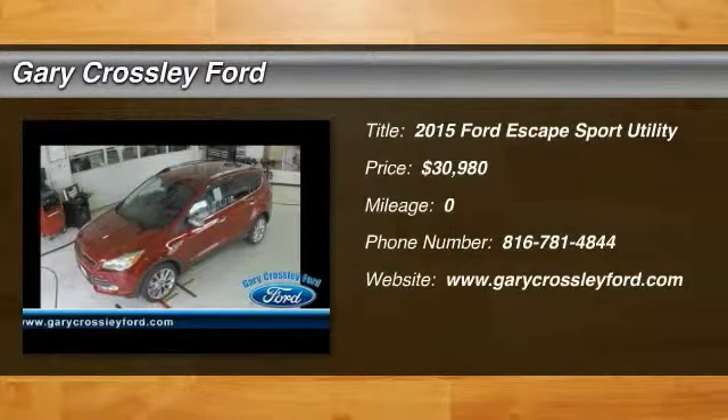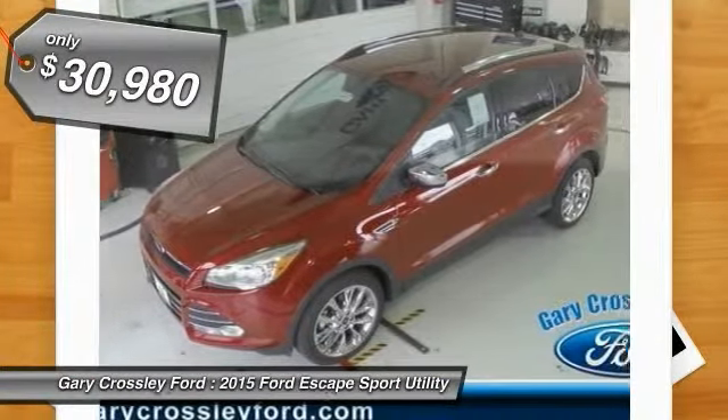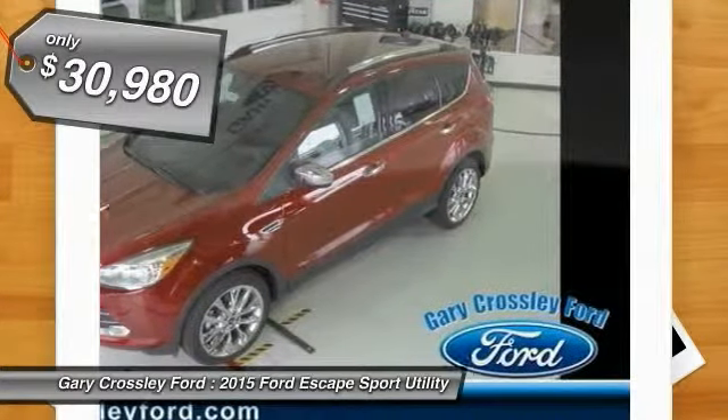The 2015 Ford Escape. Gas engines flex, tow, sip, and go with Ford Escape. And it's priced below $35,000.